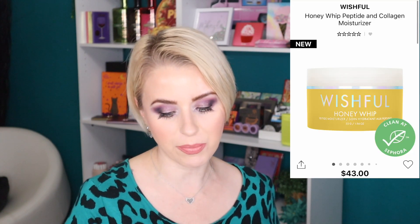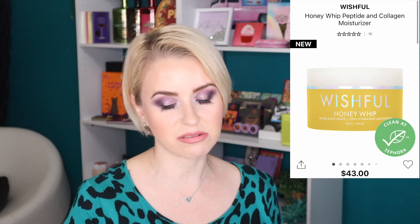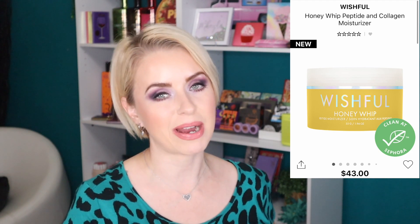Next is something from Wishful, Huda Beauty's skincare brand — this is the Honey Whip Peptide and Collagen Moisturizer, which retails for $43 and contains almost two ounces of product. I've never tried anything from the Wishful line but I've been really interested. I'm also looking for a neck cream since I'm 39 and want to start combating tech neck lines, but since I've been finishing up some moisturizers I might give this one a shot.